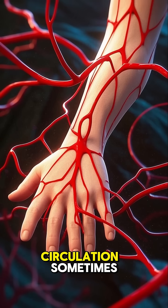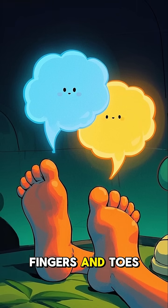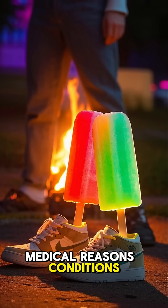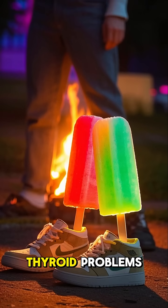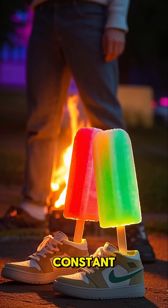Circulation: sometimes poor blood flow is the main reason — blood just isn't getting all the way to your fingers and toes like it should. Medical reasons: conditions like Raynaud's phenomenon, thyroid problems, or even anemia can cause this. It's worth checking out if it's constant.